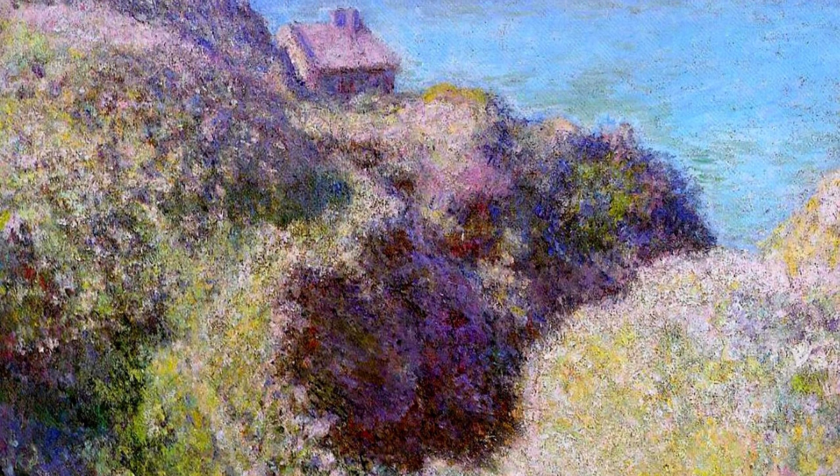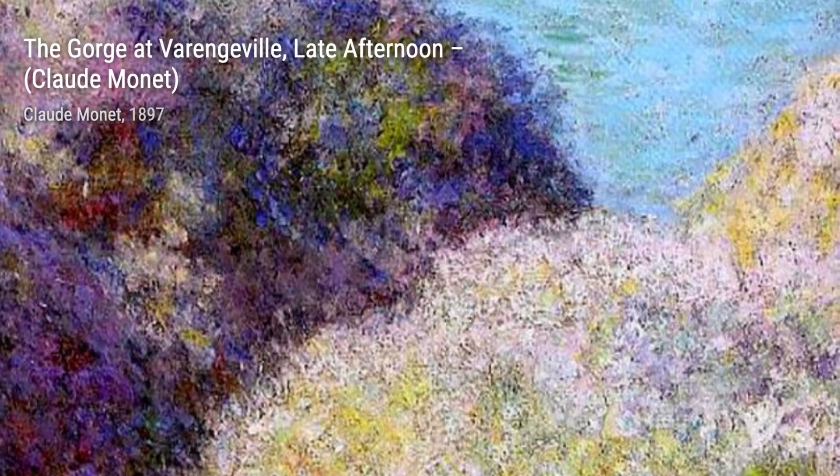First up, we have Weeping Willow. In this painting, Monet beautifully portrays the graceful branches of a willow tree, capturing the delicate movement of the leaves and the play of light and shadow.